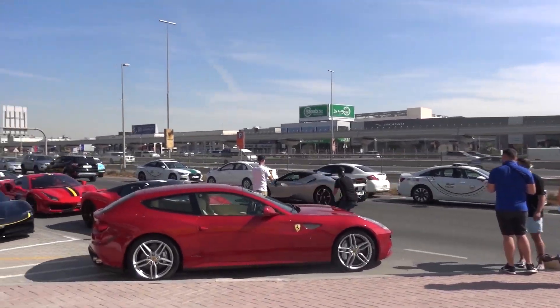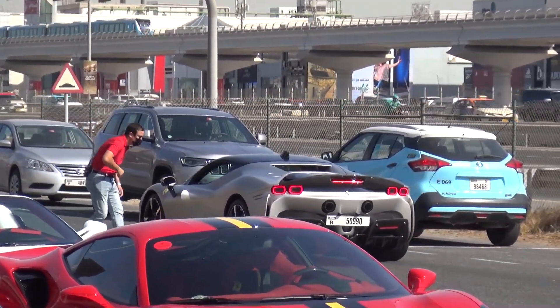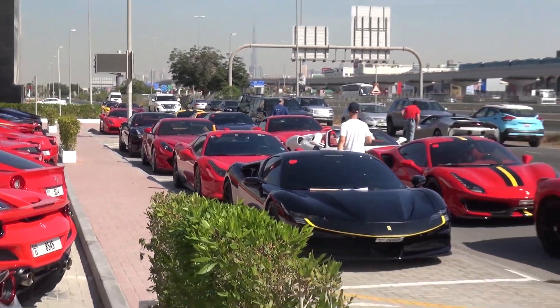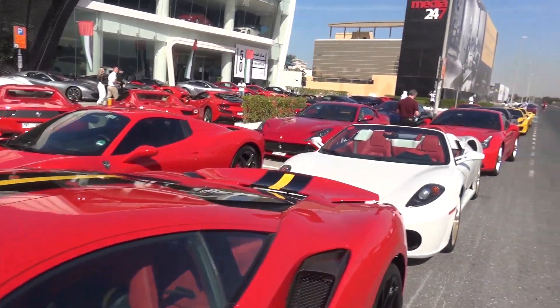A Saturn Silver SF90 Stradale Assetto Fiorano — you can spot the carbon wing at the back. Everybody is being lined up. As you can see, a few more cars have now arrived, all set for the departure. This is very, very cool — a sea of Ferraris.